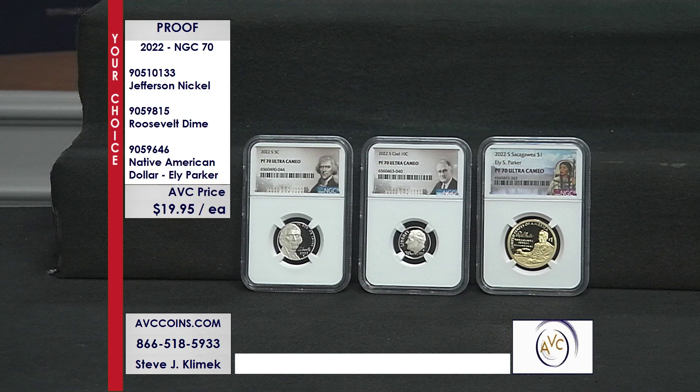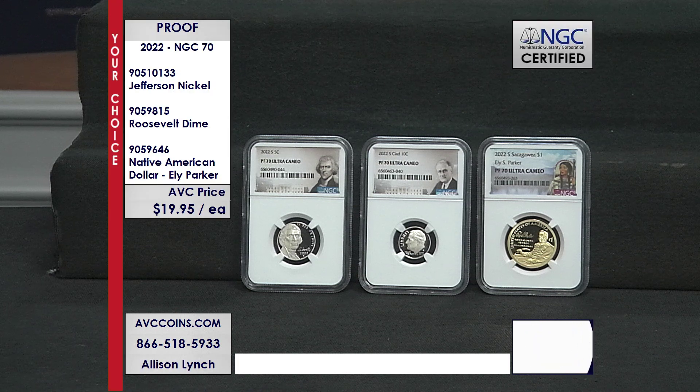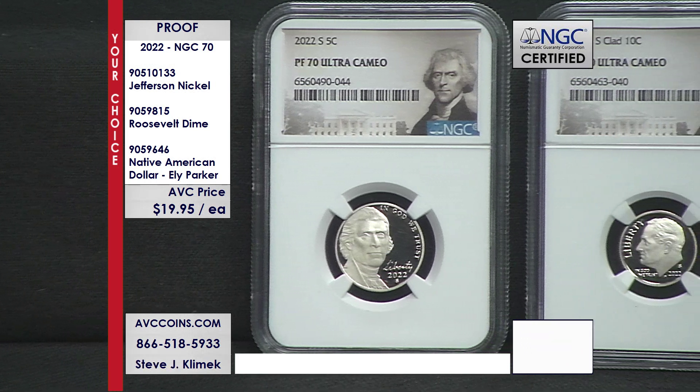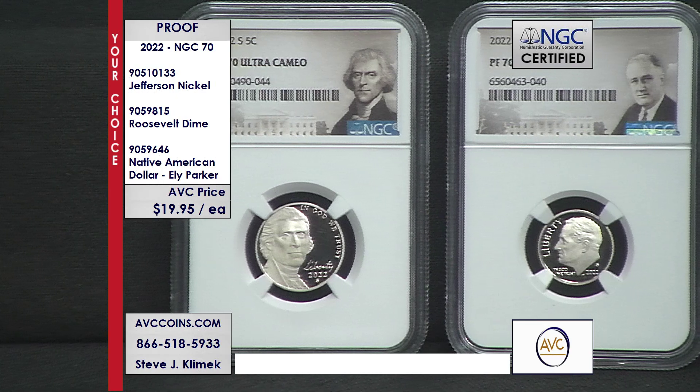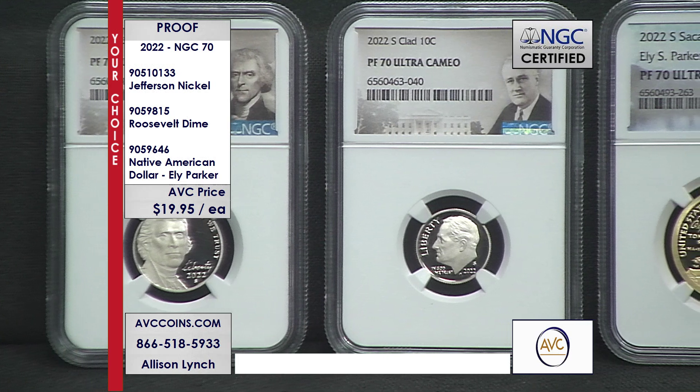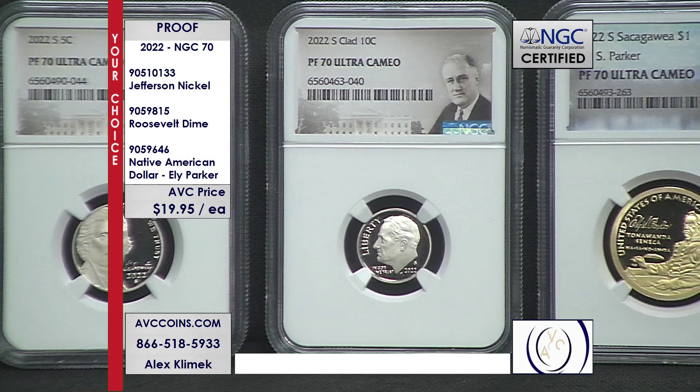Early in 2023 gives us a great opportunity to review 2022. When you look at all the proofs that were made — special issues, silver eagles, nickel, dime, quarter, etc. — a couple of them stand out with a special low mintage, low population. Tonight, even at a lower price — that is not a typo — we bought a few collections from dealers and groups, and tonight we can put this together at this crazy low price of $19.95 each, your choice on all of these gorgeous 2022 proofs.